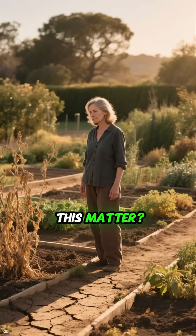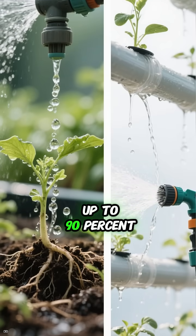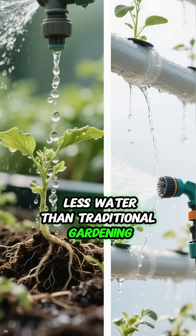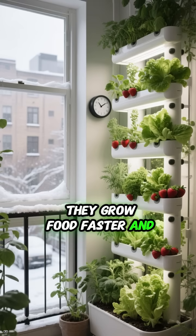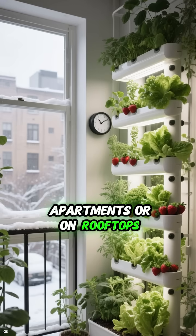But why does any of this matter? Well, hydroponic and aquaponics systems use up to 90% less water than traditional gardening. They grow food faster, and they allow you to garden year-round, even in small spaces like apartments or on rooftops.